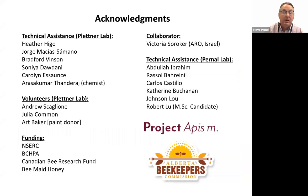I'd like to thank everybody for their work. Erika has a big team. A big shout out to Abdullah and Rasul for their hard work, Carlos for previous lab bioassay work, summer students Catherine and Johnson, and Robert who is just starting on this project. A big thank you to our funders, particularly the Canadian Bee Research Fund, Bee Made Honey, Project APISM, and the Alberta Beekeepers for funding this work. We hope to continue to find answers for you. Thank you very much.